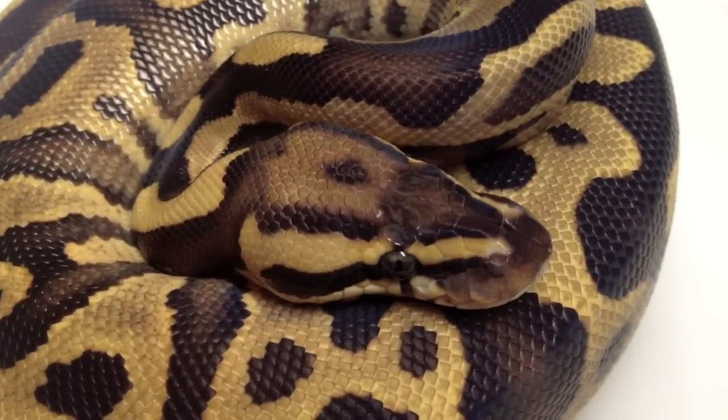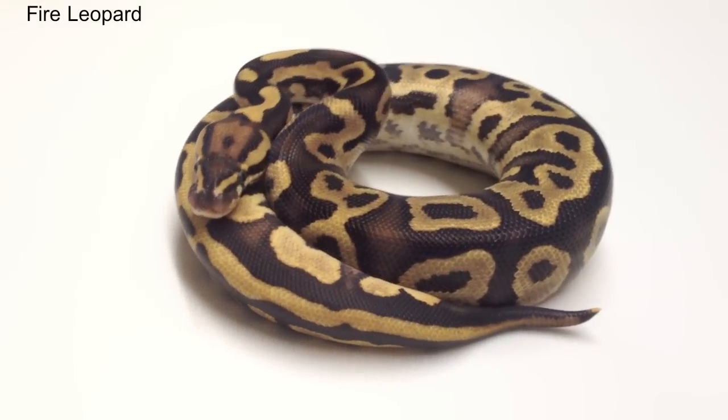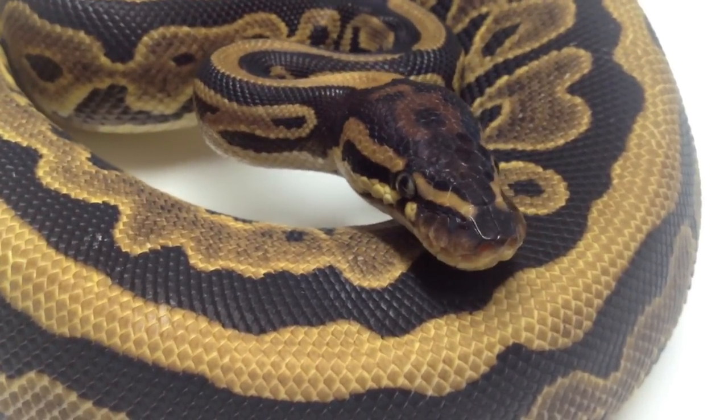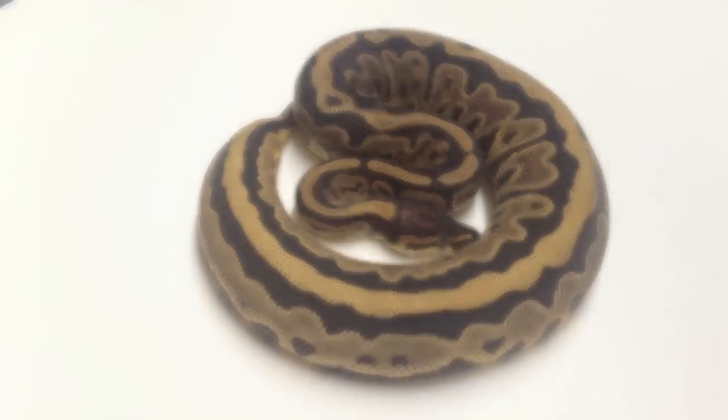The one question we had yet to answer was: can the leopard gene be isolated from the piebald gene, or are all leopards 100% het piebalds? If the leopard gene cannot be separated from the piebald gene, that would make all super leopards piebalds as well.